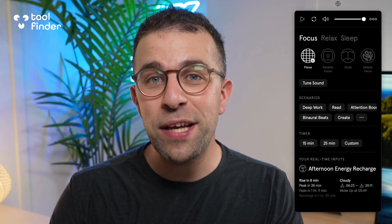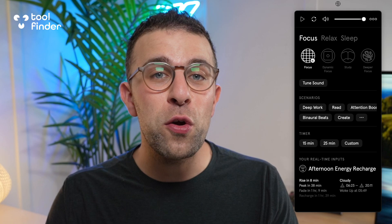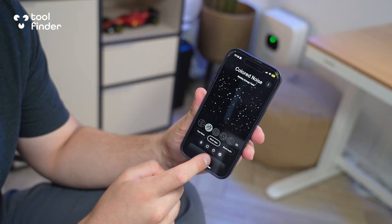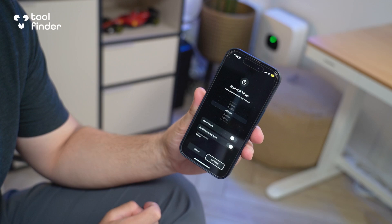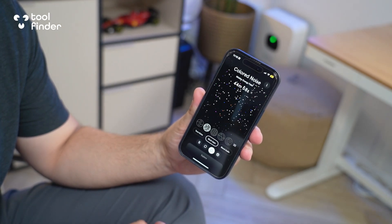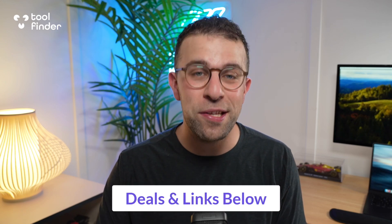I've been using an app called Endel for the last couple of years and it's pretty crazy what it can do. We're going to review whether Endel is right for you because it is a wild experience. It uses neuroscience to help create soundscapes for you and uses AI to help make them better. So we're going to give you my review on whether Endel is worth it in today's video.